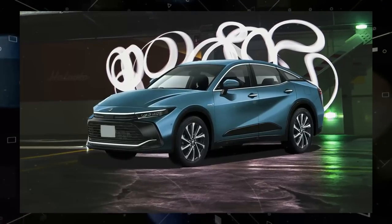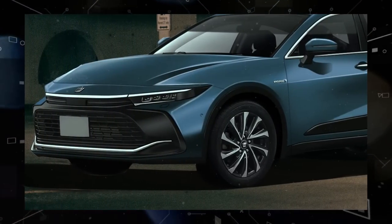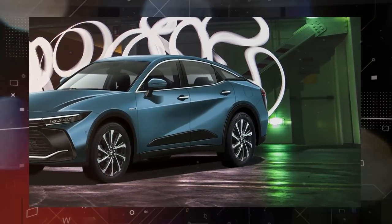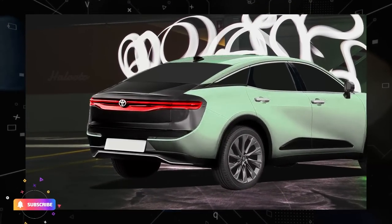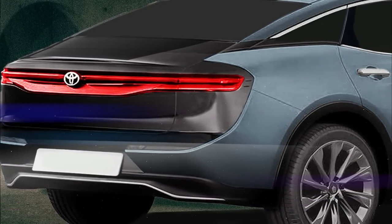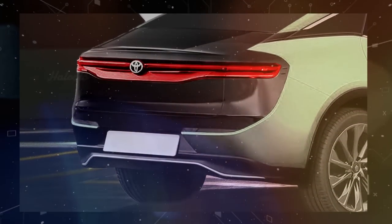Slim LED headlights, a large bumper with a wide grille, and a dark-colored contrasting hood are all present at the front of the vehicle. At the rear, the trunk lid and part of the rear bumper are completely covered in a dark color, with the same contrasting body elements visible. A full-width LED light bar that incorporates the taillights completes the car's rear.